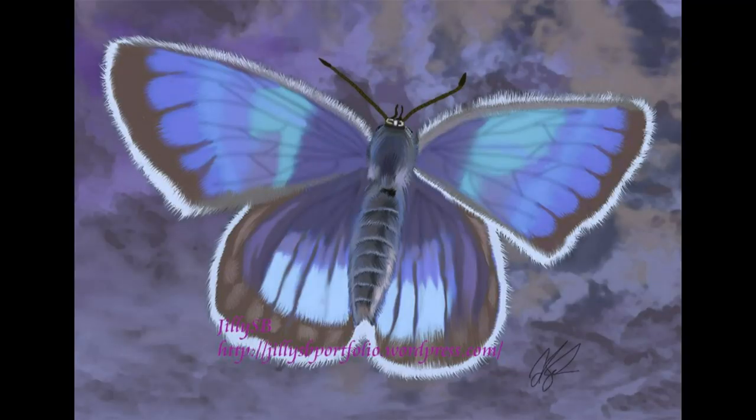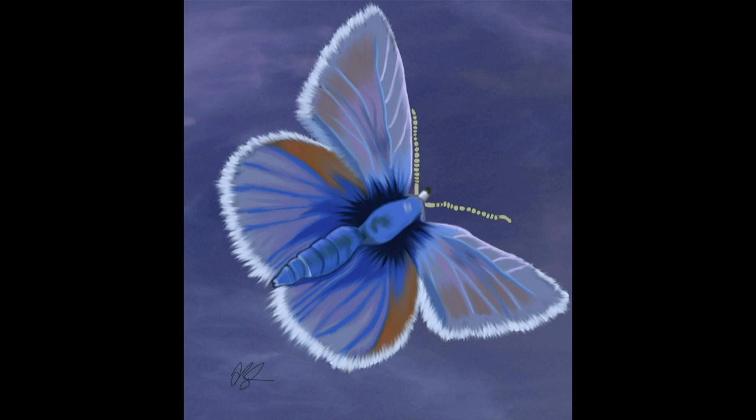I added some butterflies as well. Really proud of these butterflies — made me like butterfly drawings, I want to do more of those and have them around my house.